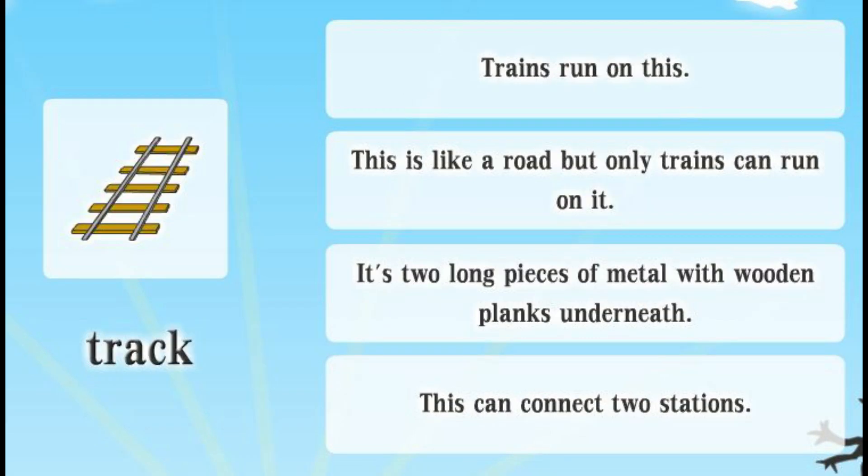Track. Trains run on this. This is like a road but only trains can run on it. It's two long pieces of metal with wooden planks underneath. This can connect two stations.